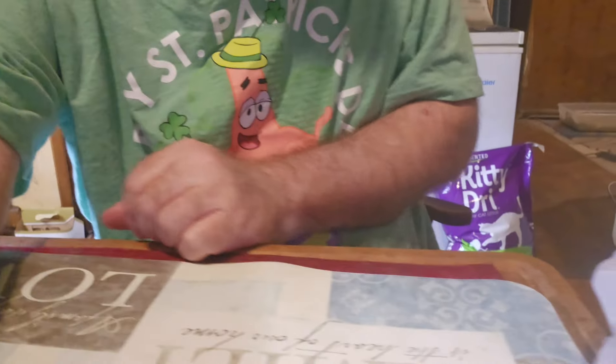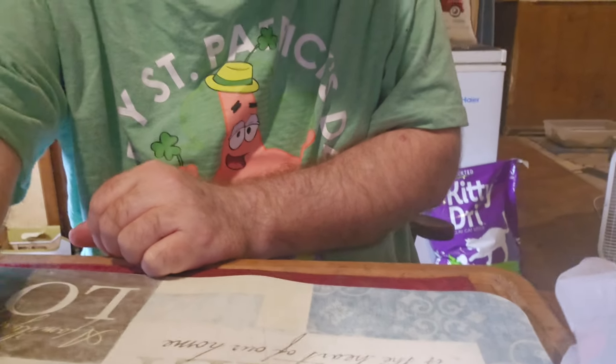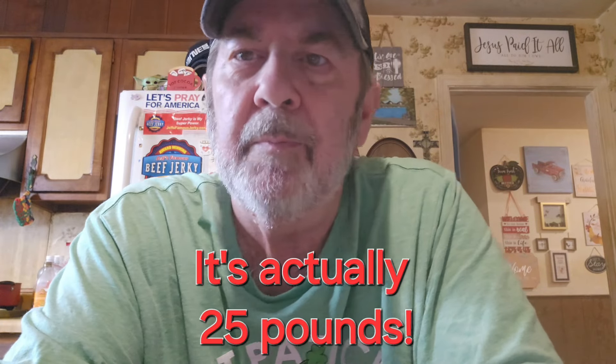Before I forget, we got some Litter Kitty dry cat litter — I believe it's 20 pounds for $4.79. That's cheaper than Walmart. We usually get it at Kroger, where it's about six dollars for the cheapest one. Also got some paper towels.